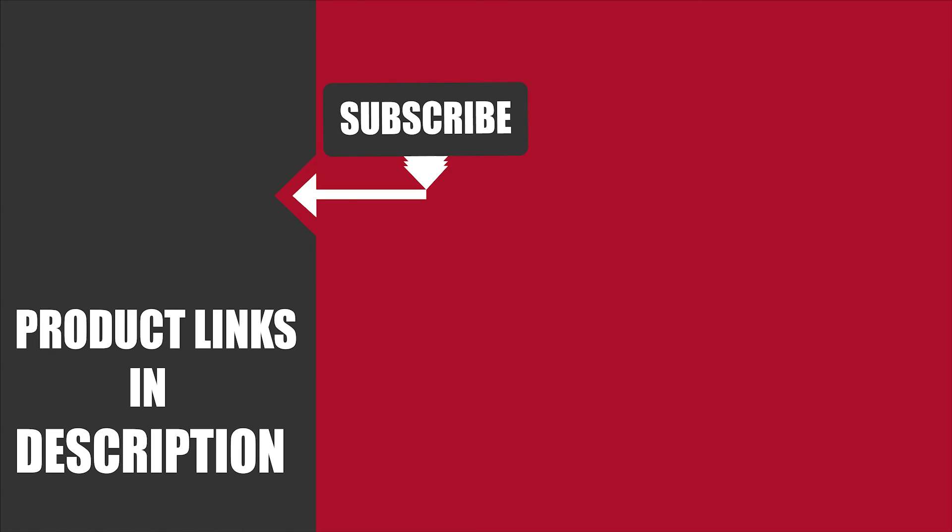That's all for today. If you've already used any of these products, do let us know by commenting below. It will help others to make a worthy buy. Thanks for watching.